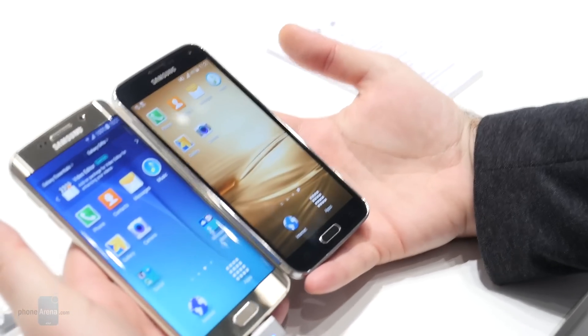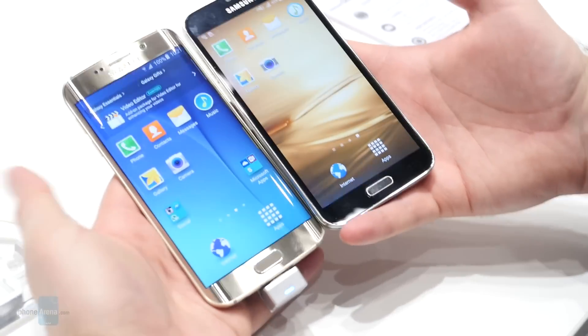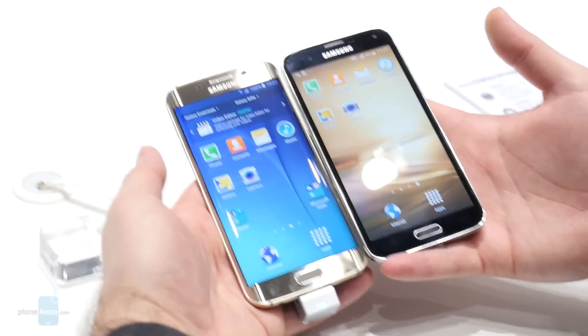That was our speed comparison between the Galaxy S6 and the Galaxy S5. For more details check out our website, phonearena.com.